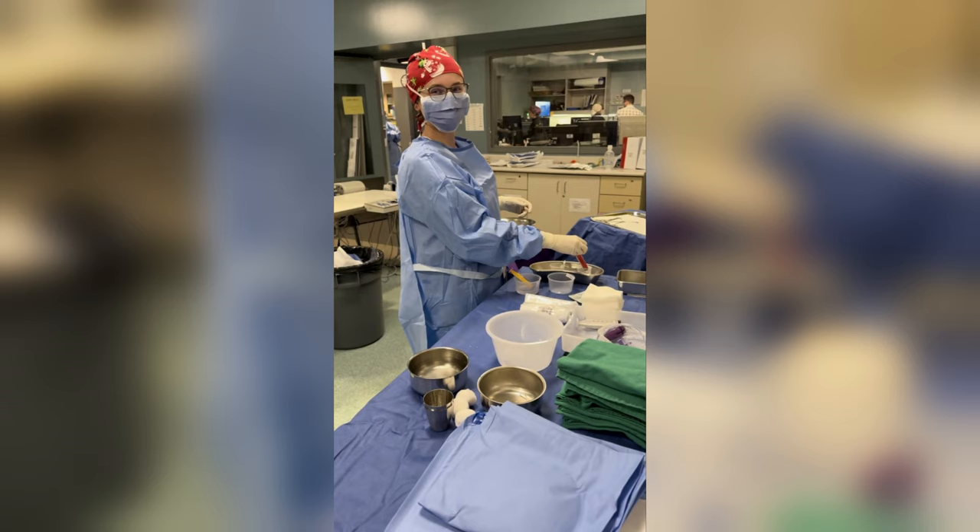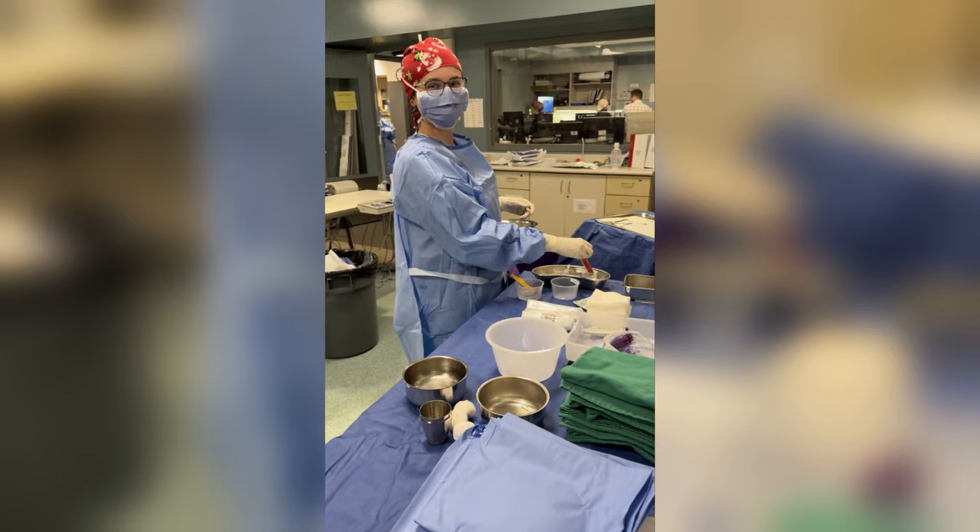I came into this program right from high school. I absolutely love it. I'm on year three now of my career and it's really made me into the person I wanted to be. I had this dream set out of what I wanted coming into the program, and now I'm living that dream.